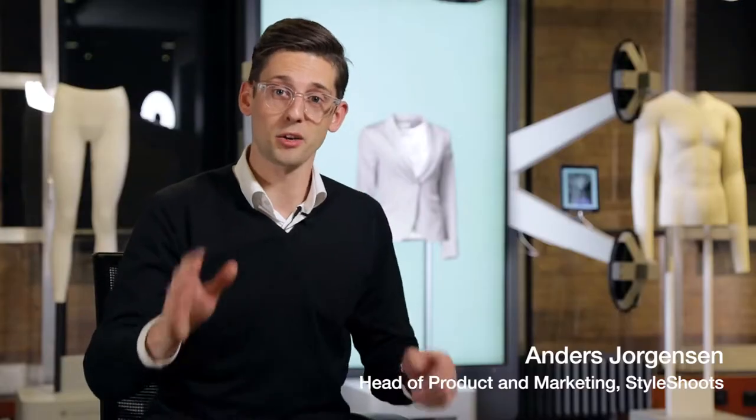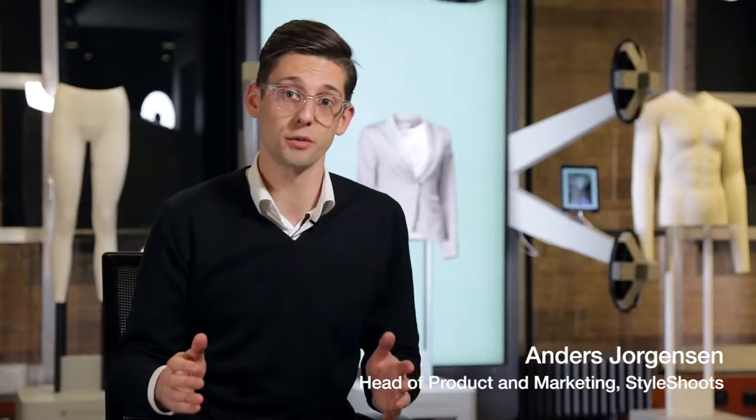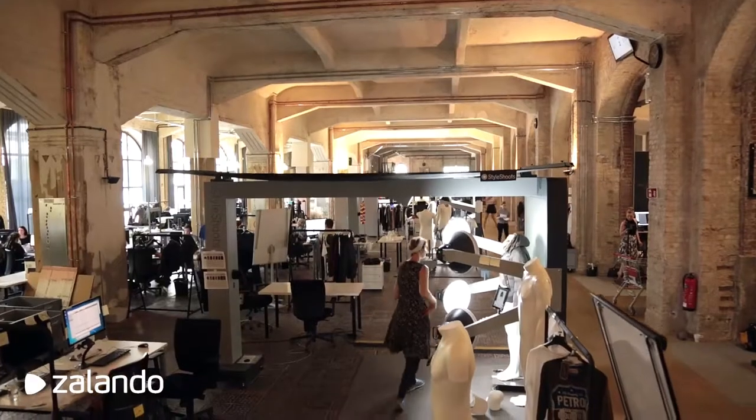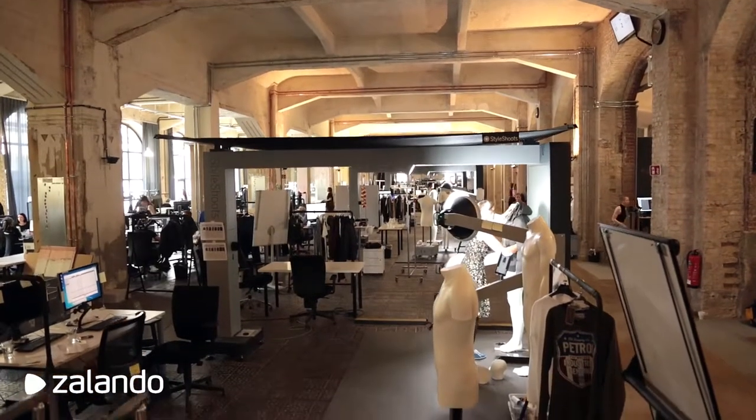At StyleShoots we design and manufacture all-in-one photo machines for product photography. Our machines are purchased and used by fashion companies around the world to take nearly two million photos on a yearly basis.